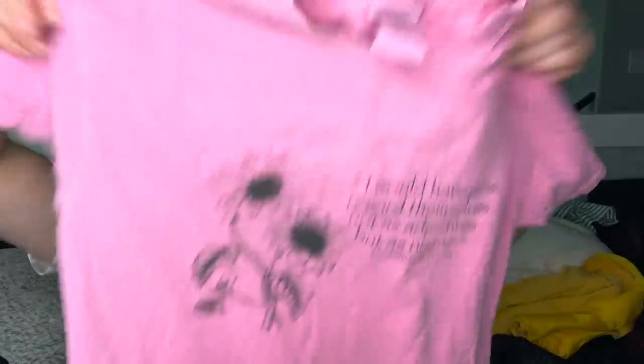This is just a really fun female empowerment t-shirt. It says 'I would have girls regard themselves not as adjectives but as nouns' — it's a quote from Elizabeth Cady Stanton. I'm going to wash it — wash pile.